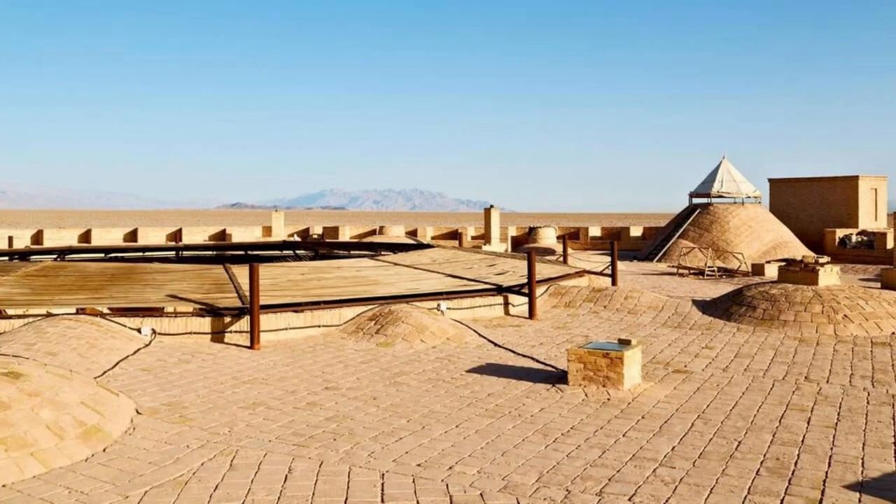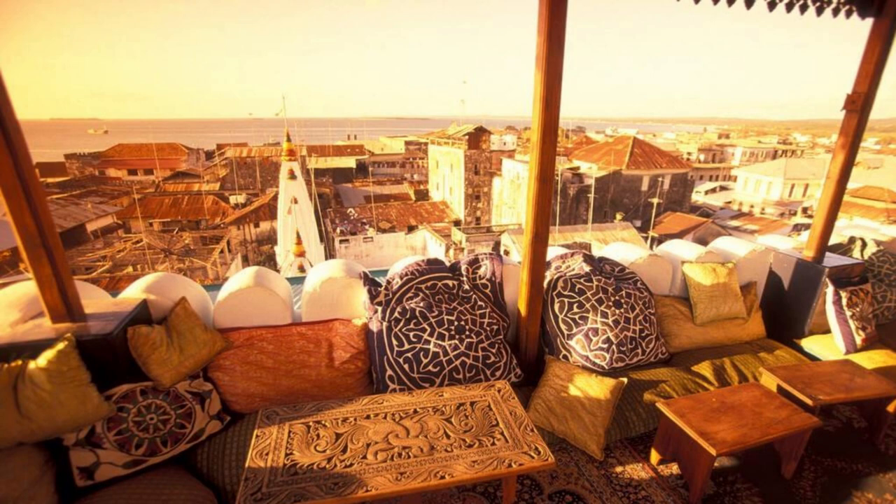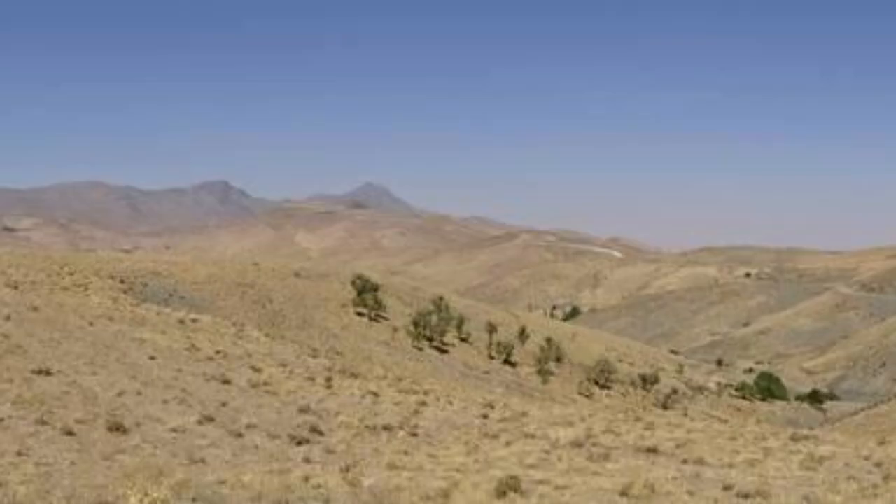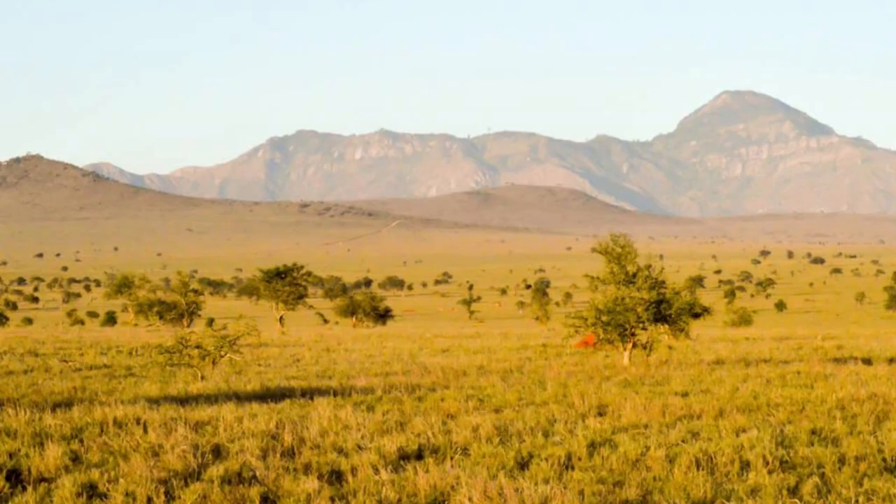Embark on a journey to the rooftop of Chad at the Tibesti Mountains, a rugged volcanic massif in the country's remote northwest. Explore snow-capped peaks, deep valleys, and volcanic craters as you traverse this ancient landscape, home to the Toubou people for centuries. Encounter unique flora and fauna adapted to the harsh mountain environment, including Barbary sheep, desert crocodiles, and rare desert-adapted plants. The Tibesti Mountains are a wilderness frontier that beckons intrepid travelers seeking adventure and exploration.